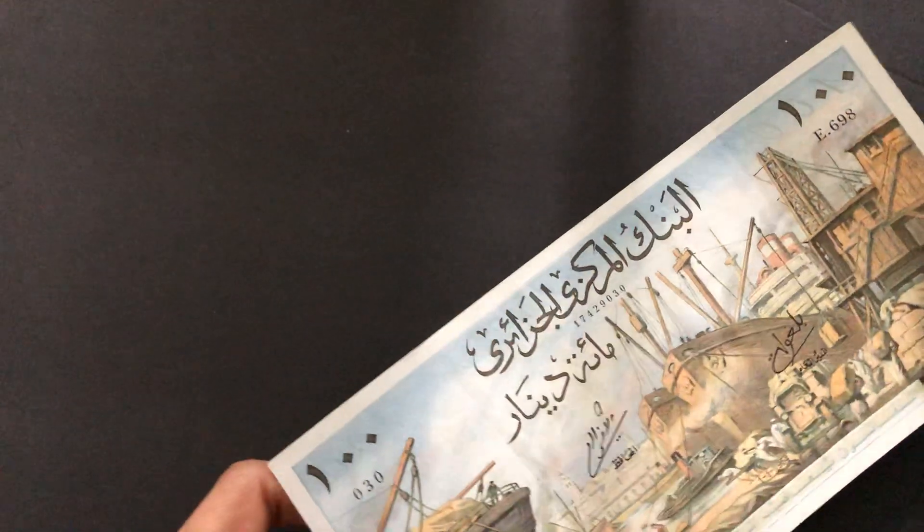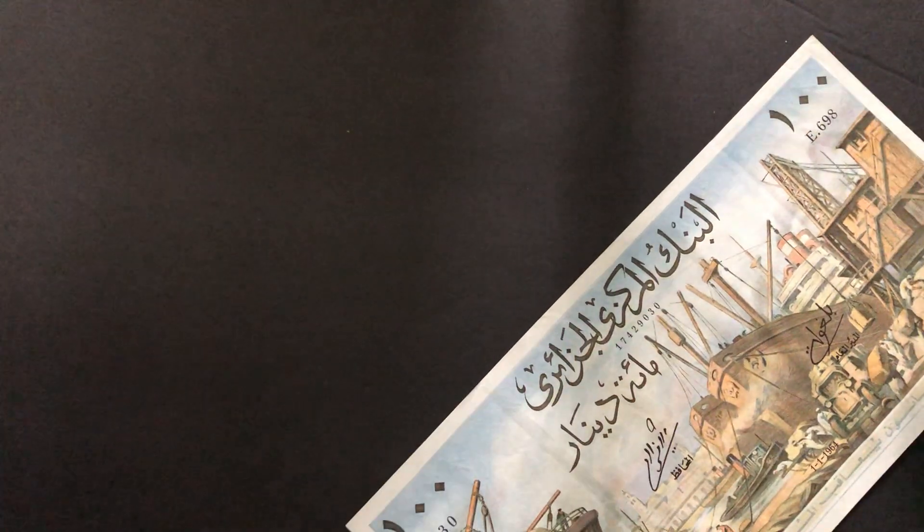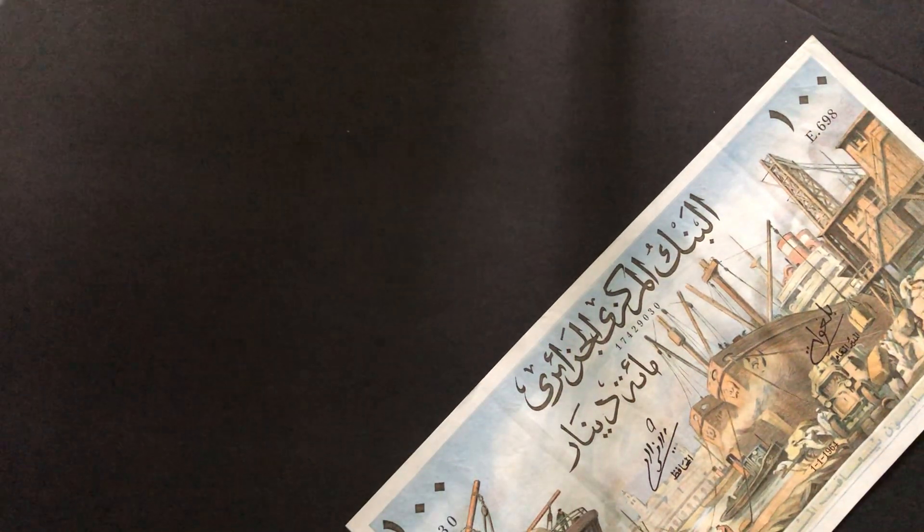These banknotes were issued in 1964 and were eventually demonetized in 1998.